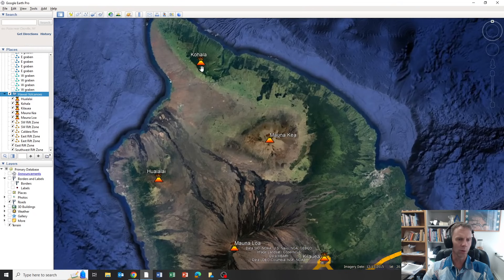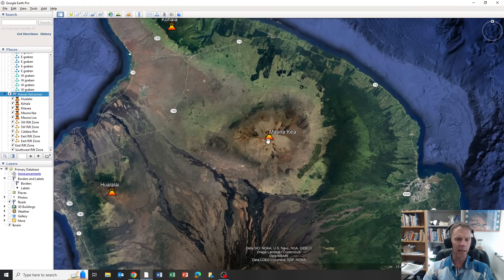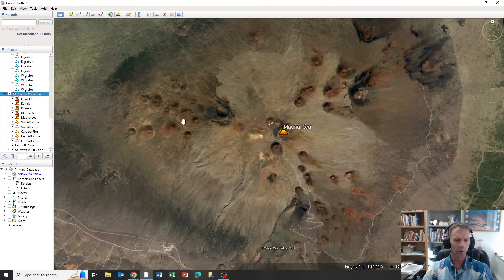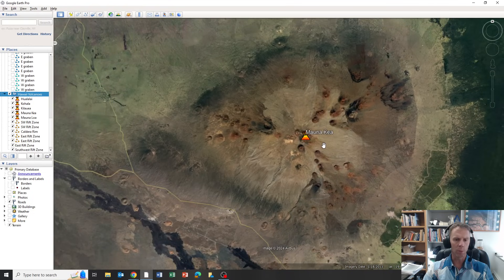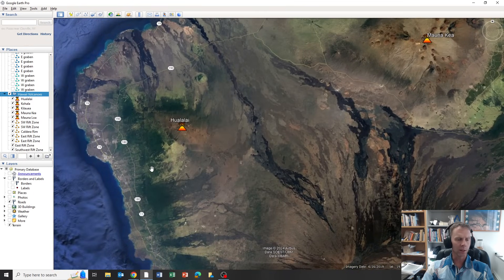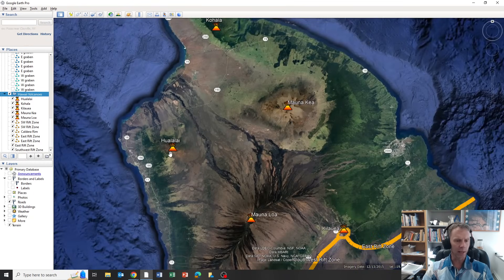The mountain in the north is extinct — it erupted half a million years ago, don't expect it to erupt again. Mauna Kea, which is the tallest volcano in Hawaii, is considered inactive. It's sprinkled with a number of cinder cones and is a late-stage volcano, so while we might get another eruption there, it's most likely pretty much done with eruptive activity. On the west side of Hawaii, on the Kona side, there's Hualalai.